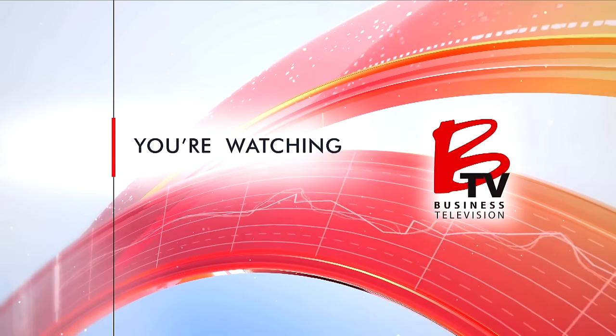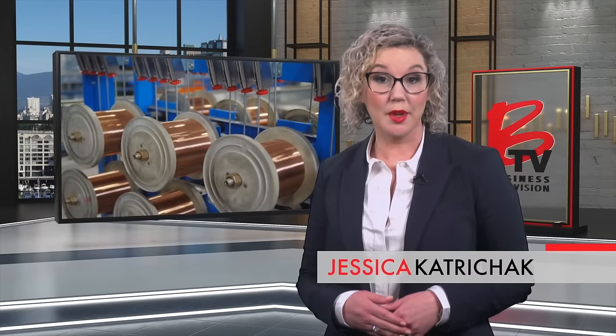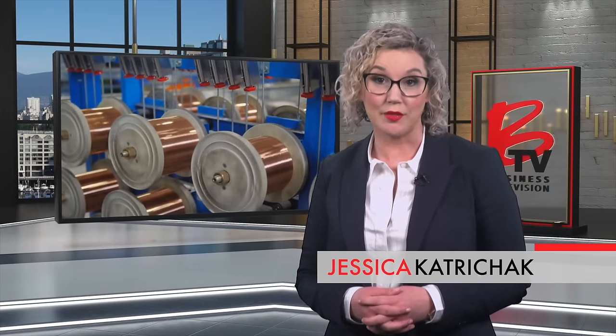You're watching BTV. With few new copper mines coming online in an escalating demand environment, it's a great time to be an emerging, lower-risk copper developer.